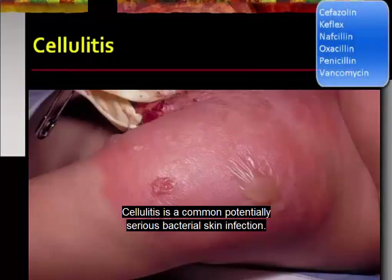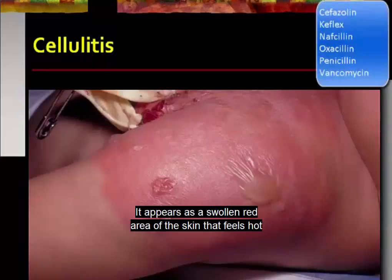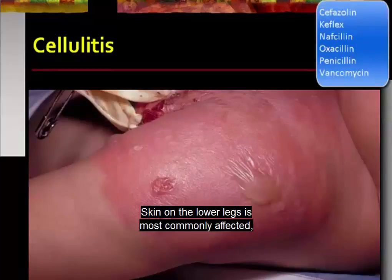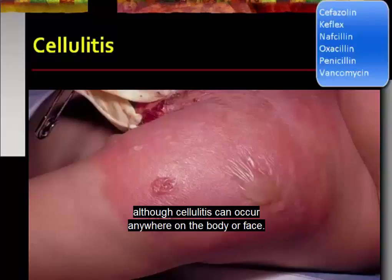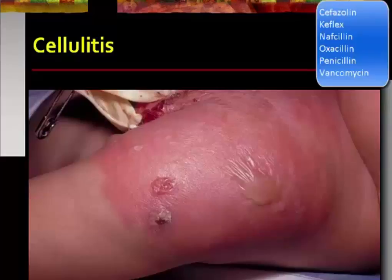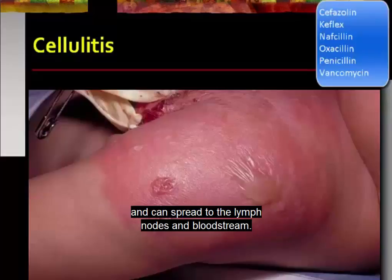Cellulitis is a common, potentially serious bacterial skin infection. It appears as a swollen, red area of skin that feels hot and tender and may spread rapidly. Skin on the lower legs is most commonly affected, although cellulitis can occur anywhere on the body or face. Cellulitis may affect only the skin surface or may also affect tissues underlying the skin and can spread to the lymph nodes and bloodstream.